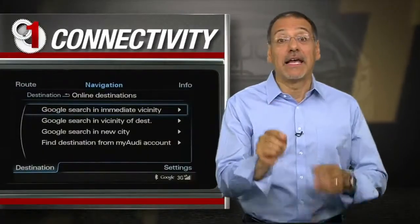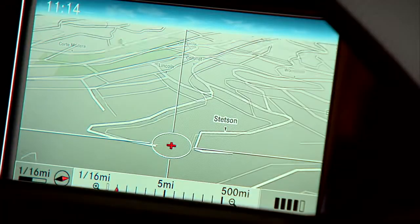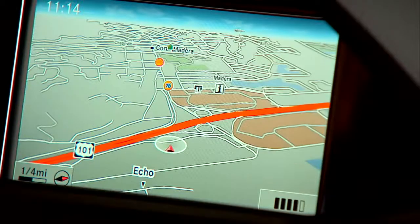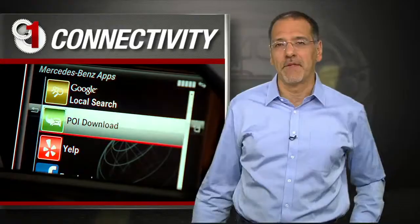My number one favorite in-car navigation feature is connectivity. A connected car navigation system, especially powered by Google, fundamentally transforms it into that same great experience you have online — not that weird, stilted one you have in most cars. A few cars offer this today; more will do so every model year. Demand it.